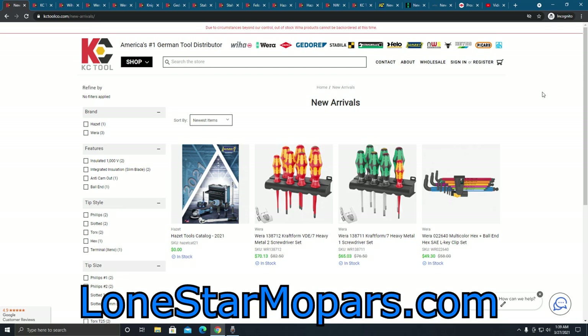Hey everybody, Texas Drove Hero here on StarMobilesFires.com. It is 1:39 a.m. — I've got to get this recorded, edited, and uploaded for you to see by 9 a.m. Texas time. I'm going to try to get through this pretty quick, but we've got two objectives in this video: number one, we've got a winner from KC Tool Hall number 50.